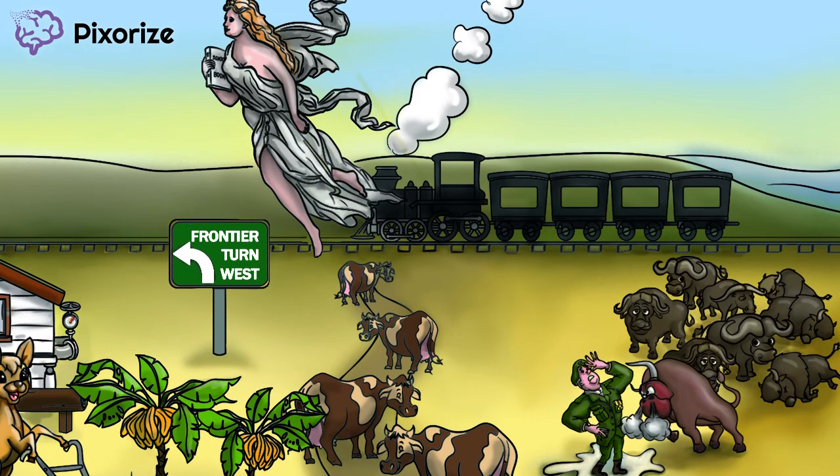This train is running on a railroad going east to west, which should help you remember that the transcontinental railroad connected the east coast to the west coast with train tracks. The transcontinental railroad made it much easier to move people, goods, and mail across the continent.